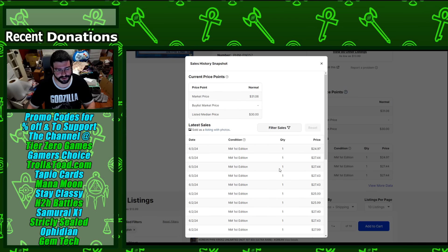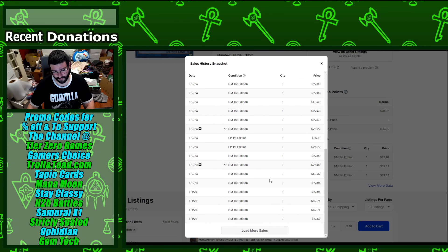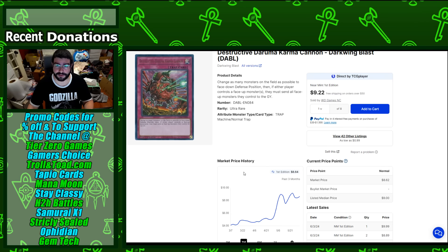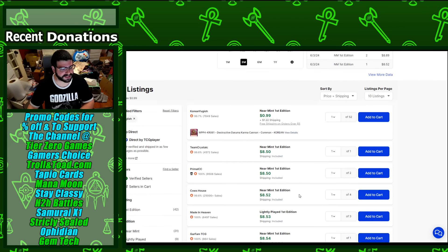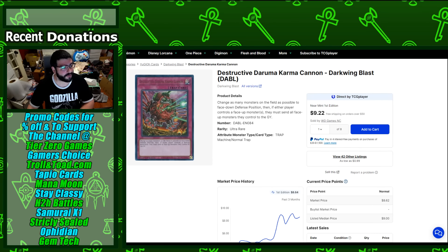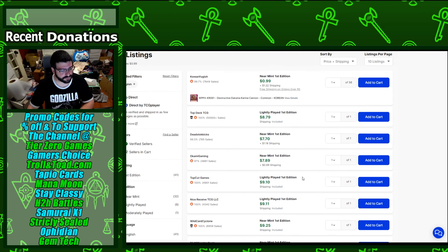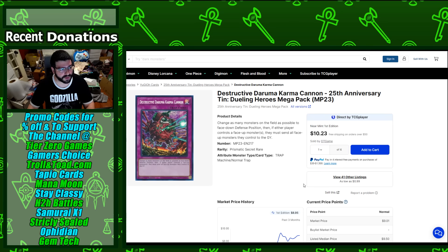The graph actually shows it going even further beyond that, possibly due to international buyers or people trying to spike it. We also have Labyrinth doing pretty good at the event. Destructive Daruma Karma Cannon is solidly still up towards $8 for the ultra rare, and the secret rare is actually exceeding that around $9 — doing better than the original, which not every card achieves when reprints come out.